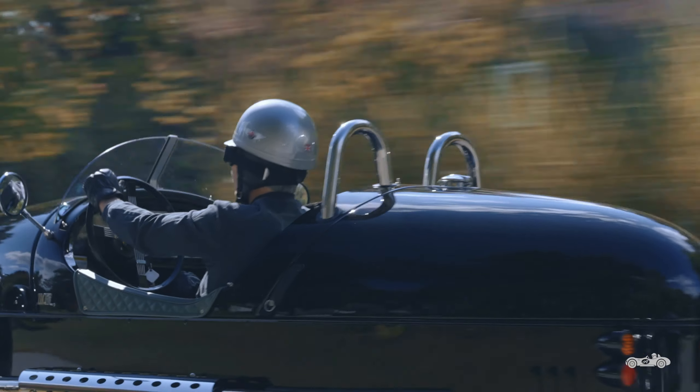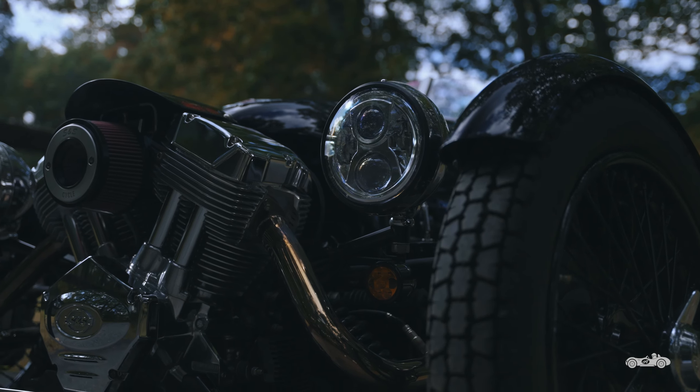Driving something that looks like a torpedo with a V-Twin engine on the front, going through a Miata transmission to a Quaife bevel box to a single rear wheel with two four-inch skinny tires on the front — it's just like driving nothing else.